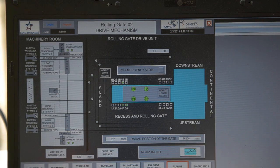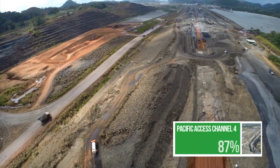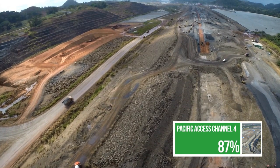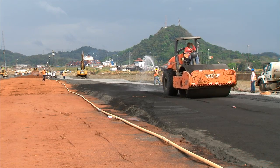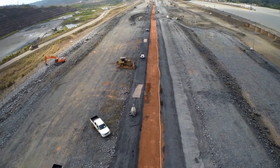In the Pacific access channel, a few meters from the locks dams, lies another important structure of the expanded canal: Borinquen 1E, a 2.3-kilometer-long dam located west of the Pedro Miguel locks. It will work as a barrier between the current navigation channel and the access to the third set of locks.